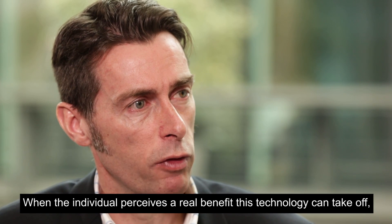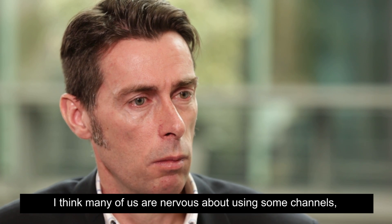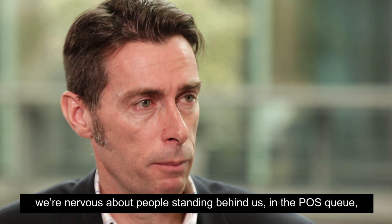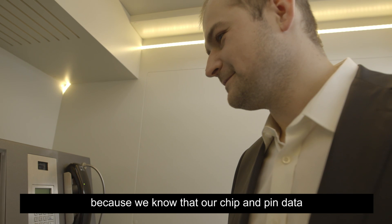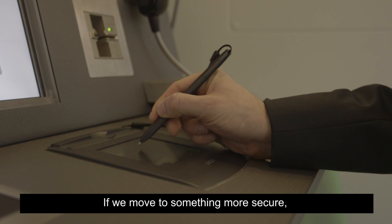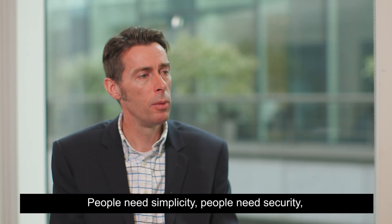When the individual perceives a real benefit, then I think technology can take off. From a banking perspective, many of us are nervous about using some channels. We're nervous about people standing behind us in the point-of-sale queue or the checkout in the supermarket, because we know that our chip-and-pin data can easily be viewed by somebody. So if we move to something more secure, I think in the end it can be seen as a benefit by people.